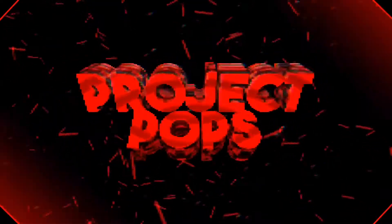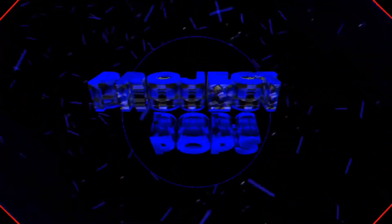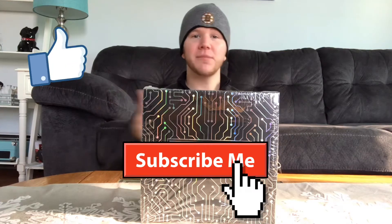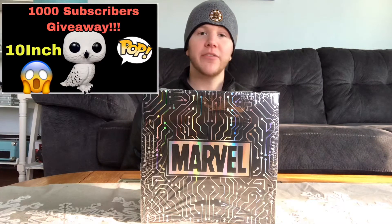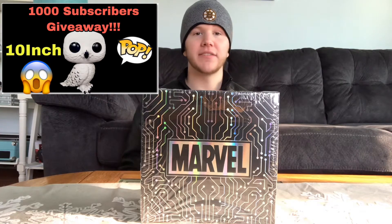What's up guys, welcome back to Project Pops and today we're going to find out what we got in this Marvel Funko mystery box. But before we get into this video, if you're new to this channel hit the like button, subscribe and leave a comment below. And don't forget to click the notification bell to let you know when I upload. I'm still doing my 1000 subscriber giveaway, so if you want to enter that giveaway there's a link in the description below or you can click the video up here.